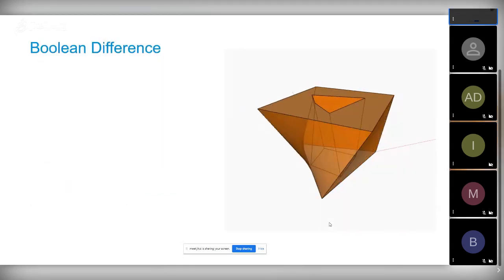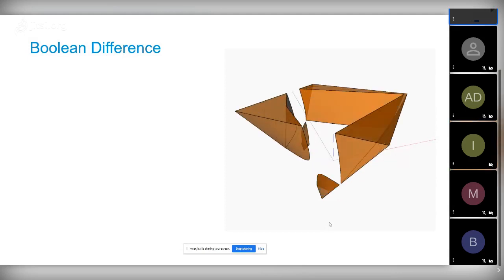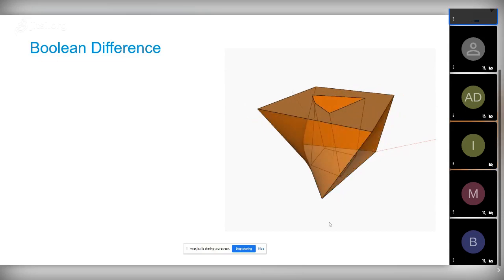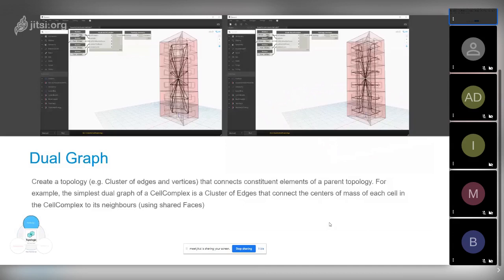This is one of our robustness tests when we release a new version. The dual graph is also more sophisticated than just centroid-to-centroid — that's one option, but you can also connect through shared faces, connect to apertures, or connect to exterior faces, creating more advanced dual graphs that allow shortest distance and pathfinding computations.